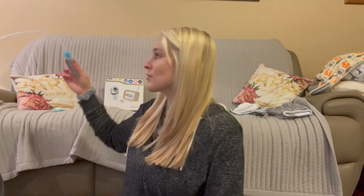Another thing you might want is a Nose Frida. You can actually see what is in there and clean it, and there is a filter right here so you're not going to suck it up whenever you're pulling it out.